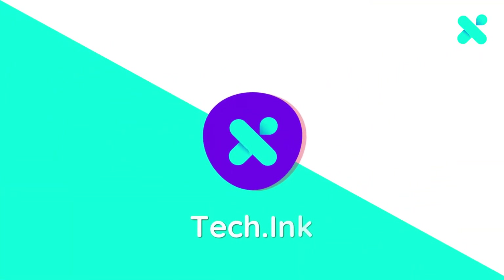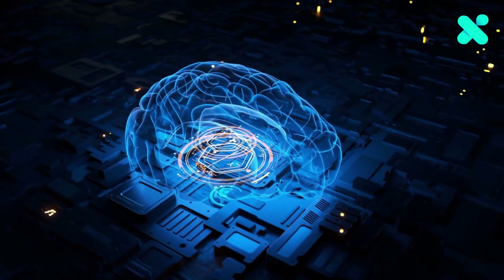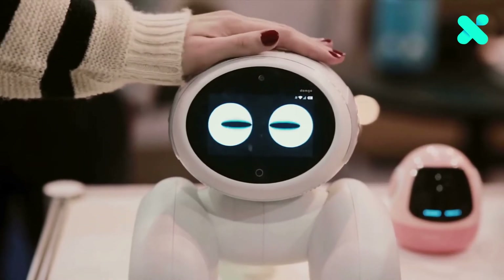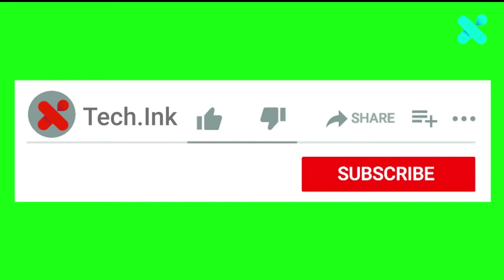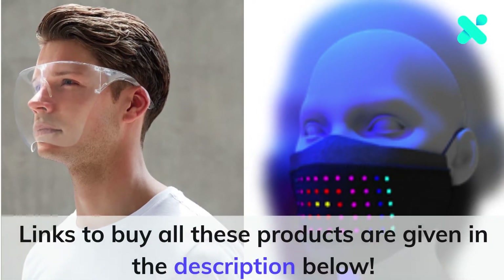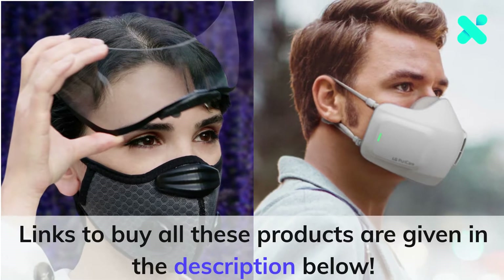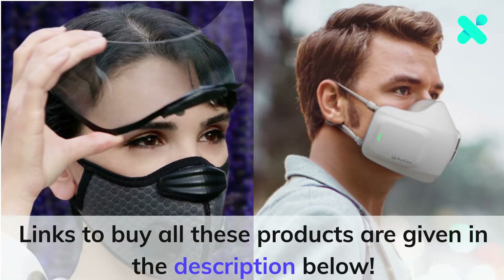Welcome to the brand new Tech.Ink video — the best place to find the latest tech gadgets, news and trends. Don't forget to hit the like button, subscribe button, and click on the notification bell. You can check this video to know new amazing inventions in the mask that will comply with future needs. Without further waiting, let's get started.